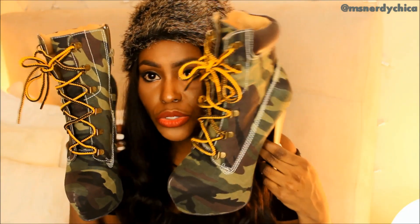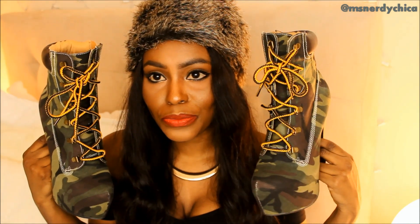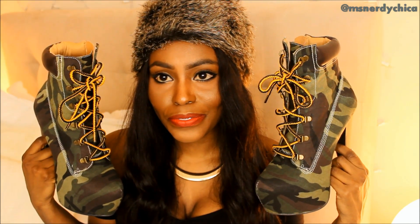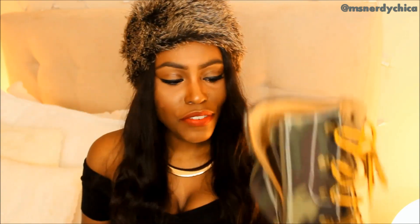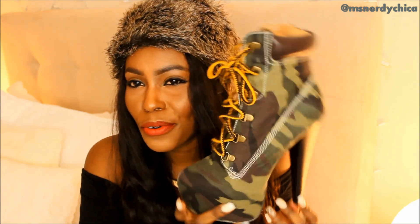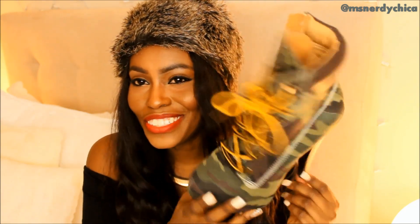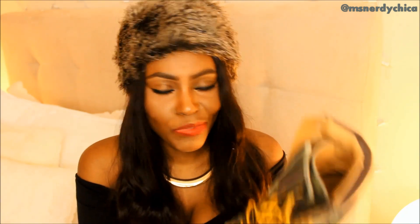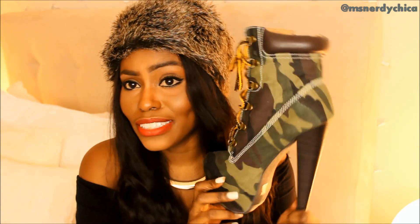I went to Necessary Clothing and picked up these shoes. Very, very cute. I know they're kind of different because of the print on them, but I wanted them anyway. These were $14.99. I'm a little weird, so I like weird things — I went for it.